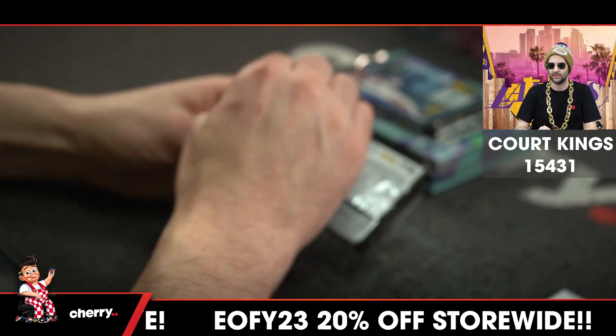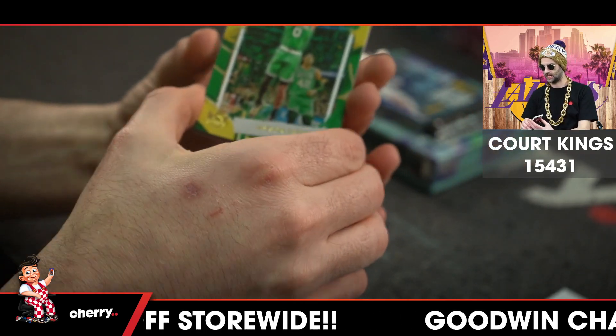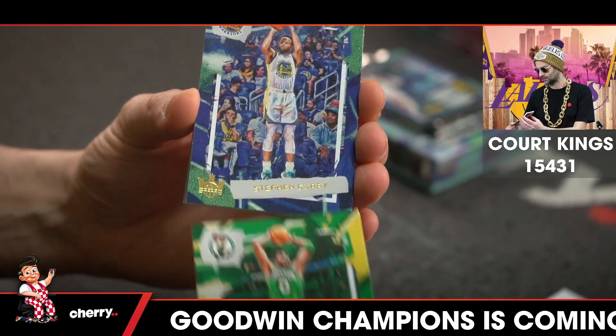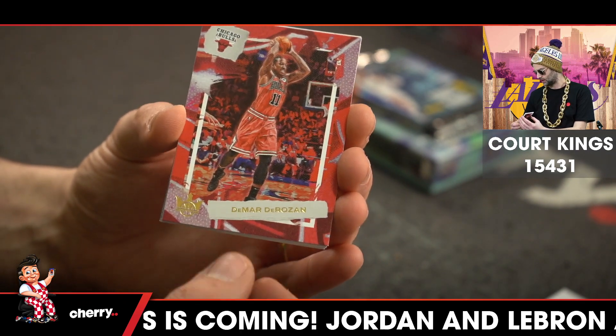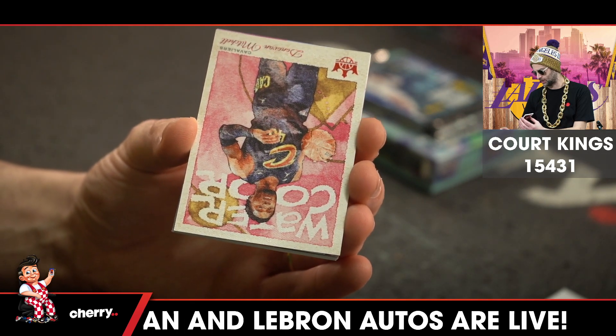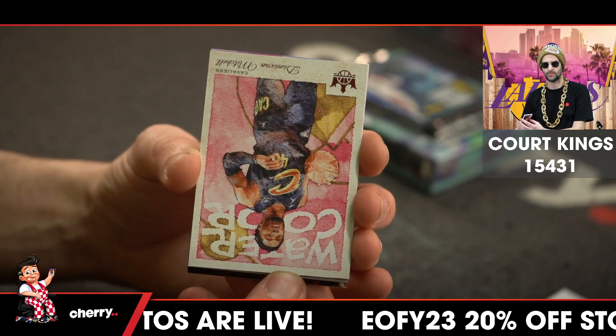Parabellum. Making my day. Jason Tatum for the Celtics, for the Warriors — Splash Curry. DeMar DeRozan for the Bulls, and a watercolor of Donovan Mitchell for the Cavs. Still no magic cards.